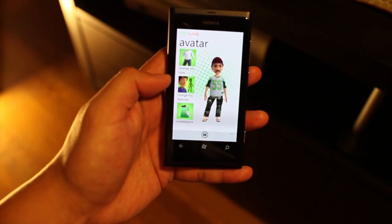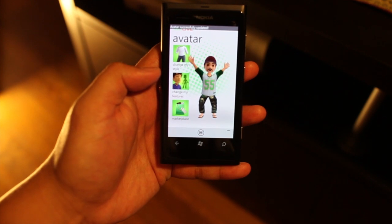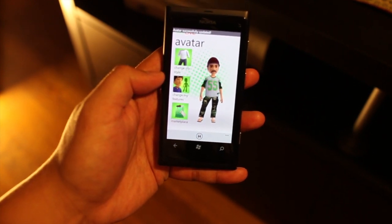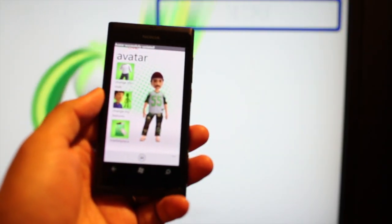So once you're happy with your edits, you just click save. And it will show up on your Xbox 360. So let me turn on my Xbox.